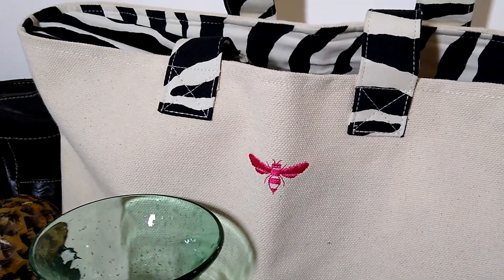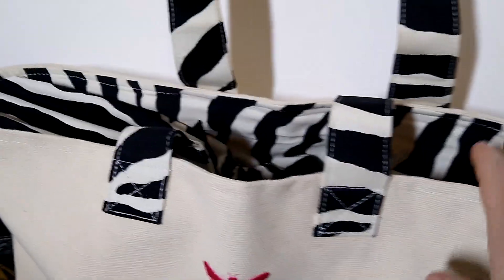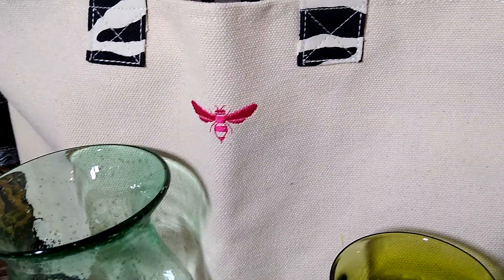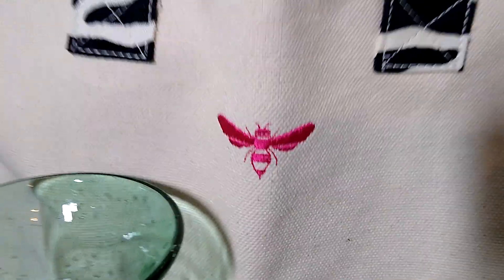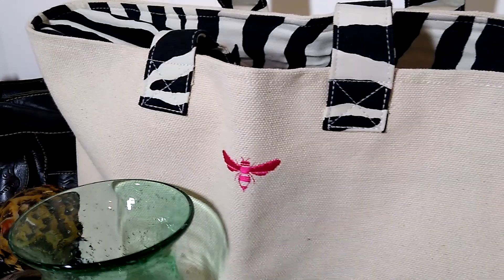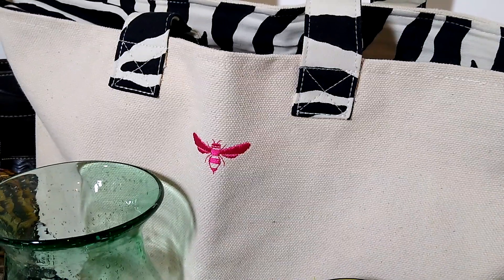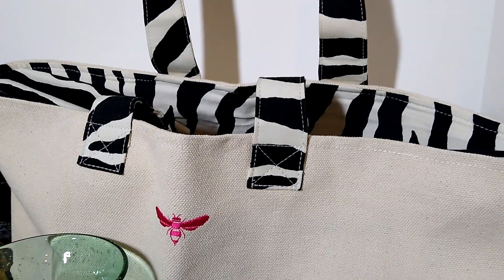Next up is this bag right here, this zebra striped canvas drawstring bag — a nice beach bag with a pink embroidered bee. I paid $2 for this at the Goodwill bins, and it sold for $15 with $10 in shipping, and it is going to Georgia.